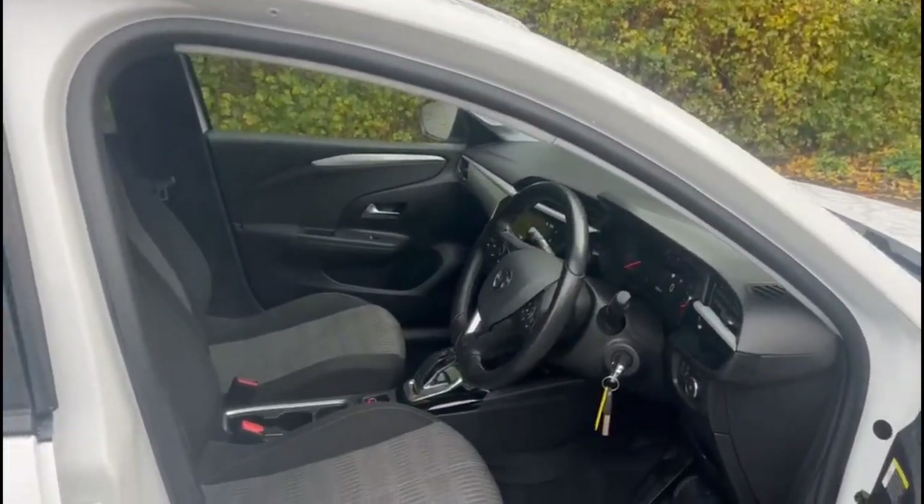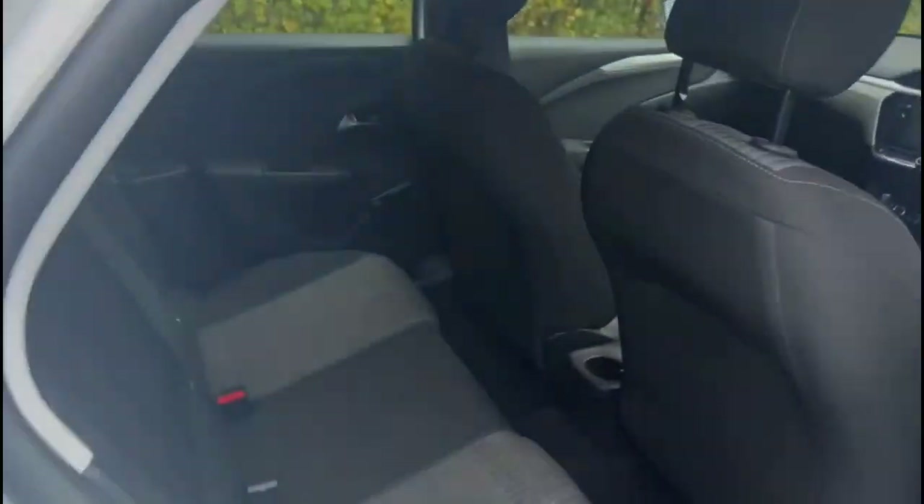As we look inside the front, there's contrasting grey cloth upholstery. Inside the rear, a spacious seating area with individual headrests and ISOFIX.